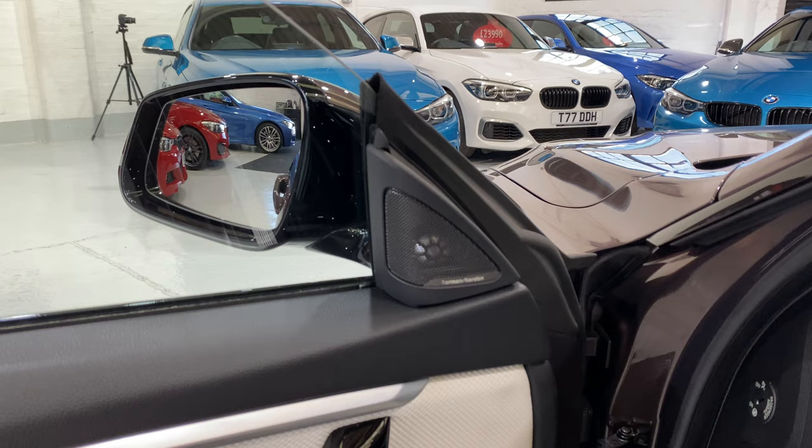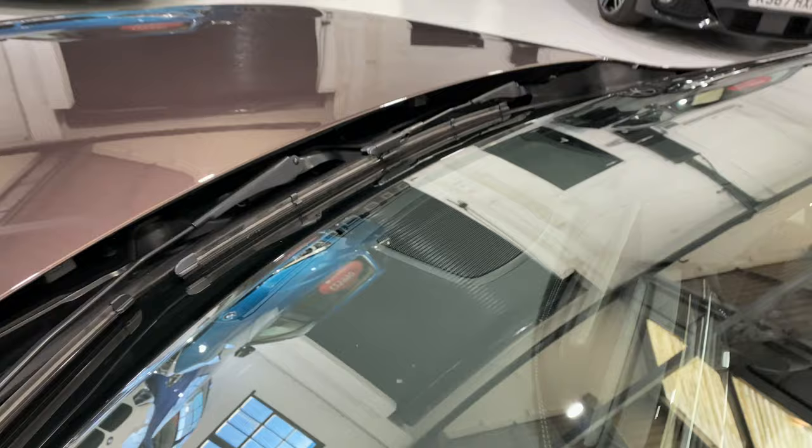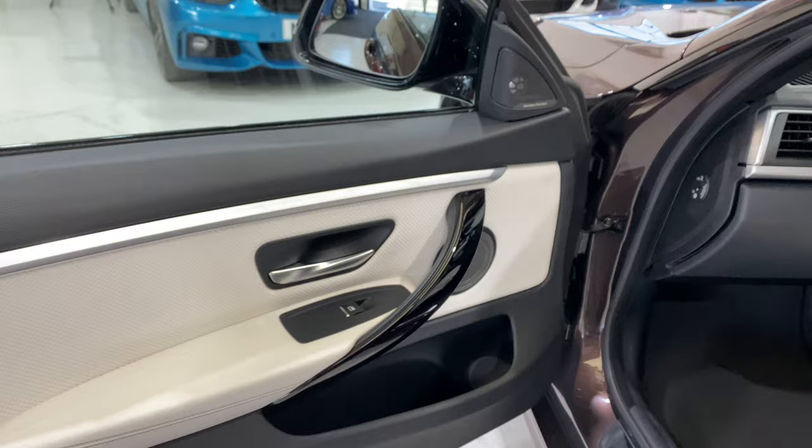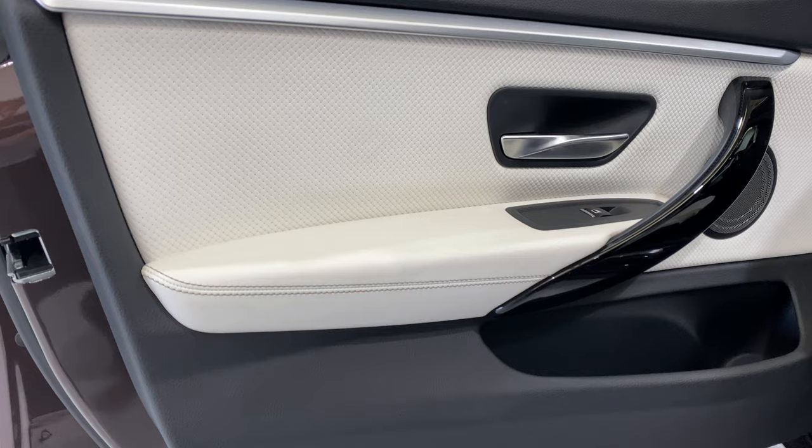We have the Harman Kardon sound system, which comprises 16 speakers, with extra speakers up on the top just in front of the navigation. We have the Individual black gloss BMW trim with what I think is called the pearl chrome finisher — the little metal bar at the top.